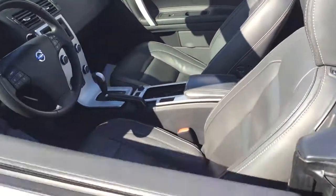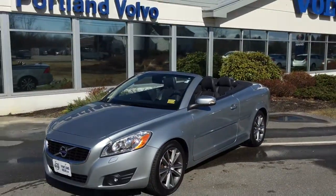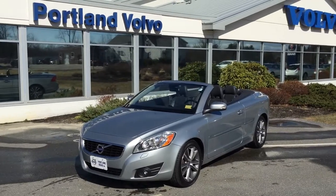Very, very quick look at this beautiful 2012 Volvo C70 T5 5-cylinder turbocharged hard top convertible here at Horton Volvo.